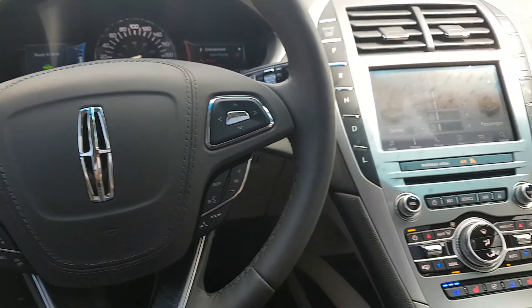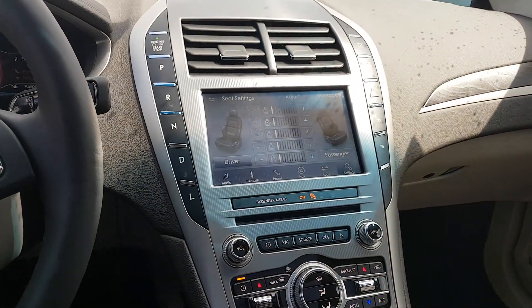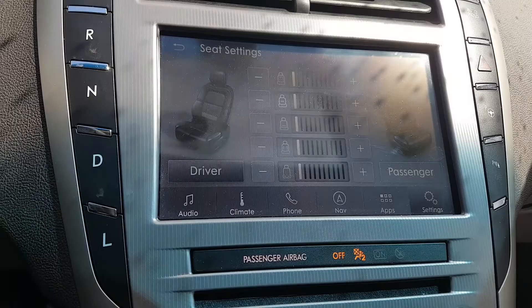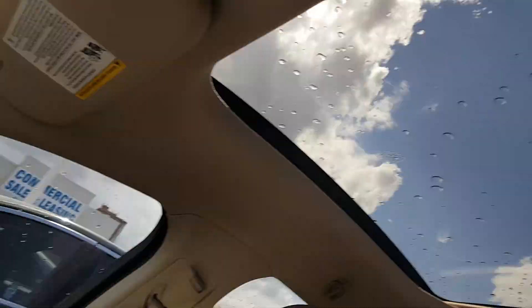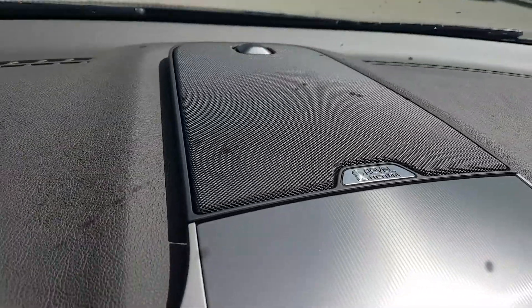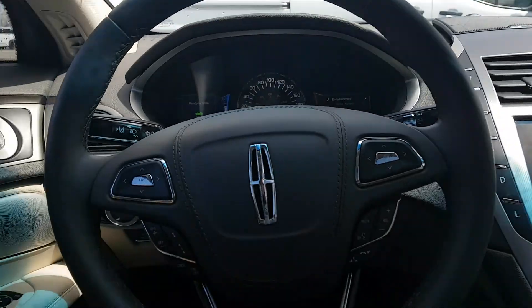It is a loaded MKZ hybrid. It's got 188 horsepower combined. You can see here, this is a screen. It's got some massaging seats. It's got a full-on sunroof that goes down the back. It's a light interior. This has the ultimate Revel, which has 20 speakers in it. The sound system in this car is crazy.